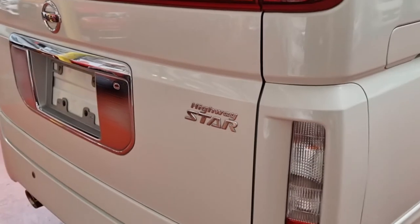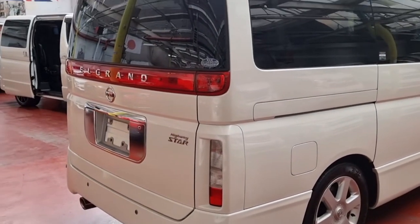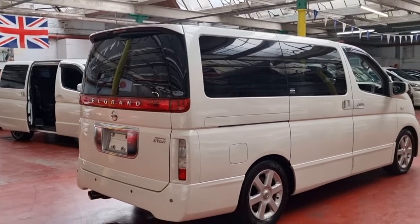This model is the Highway Star. The Highway Star came in two or three different variations — one was black leather and black cloth. This one is gray leather and gray cloth. It has curtains, twin sunroof, and a roof-mount DVD screen.